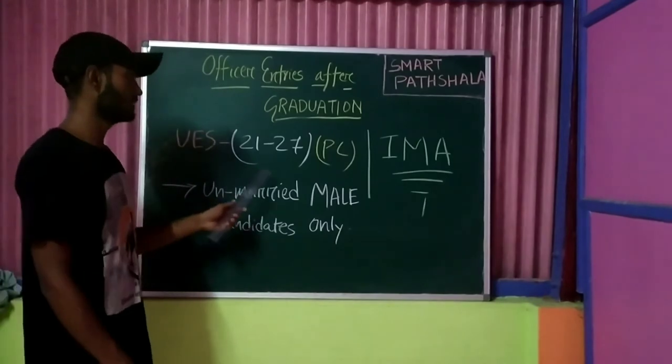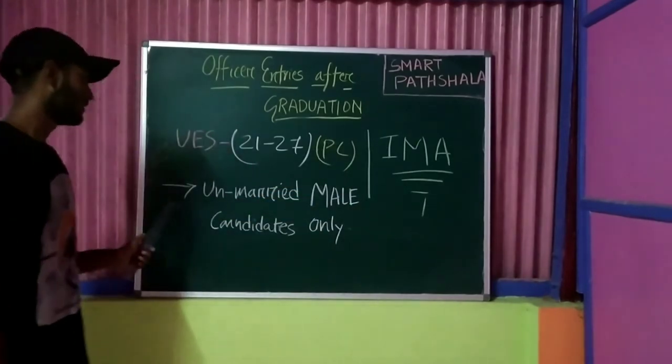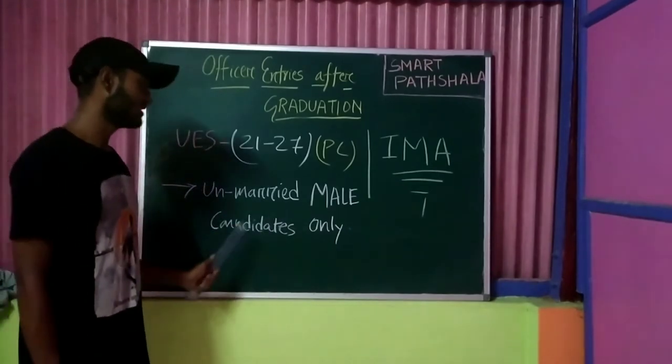The University Entry Scheme has an age limit of 21 to 27 years. This is a Permanent Commission entry and training is conducted at IMA Dehradun. Eligibility is for unmarried male candidates only.